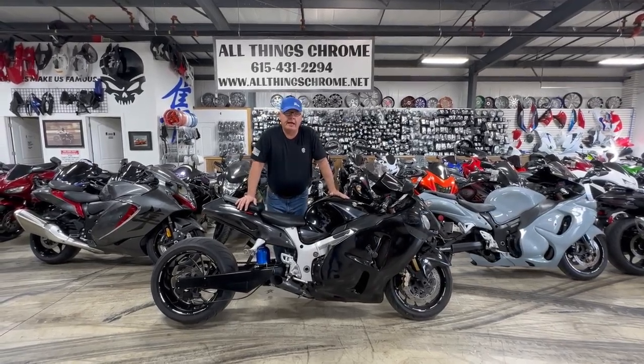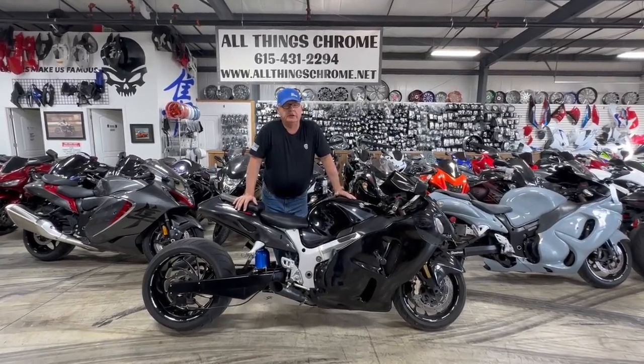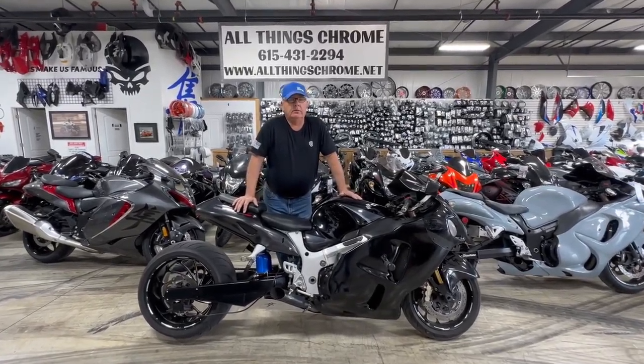$9,550 — we love to trade, we love to swap. Let us know what the difference is. All Things Chrome, we got it going on.